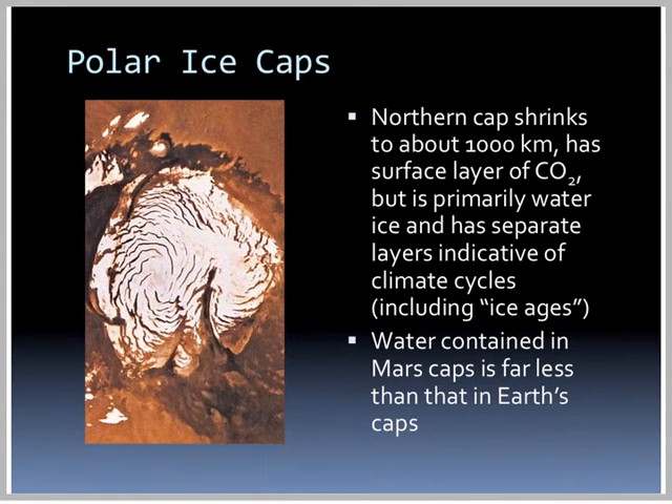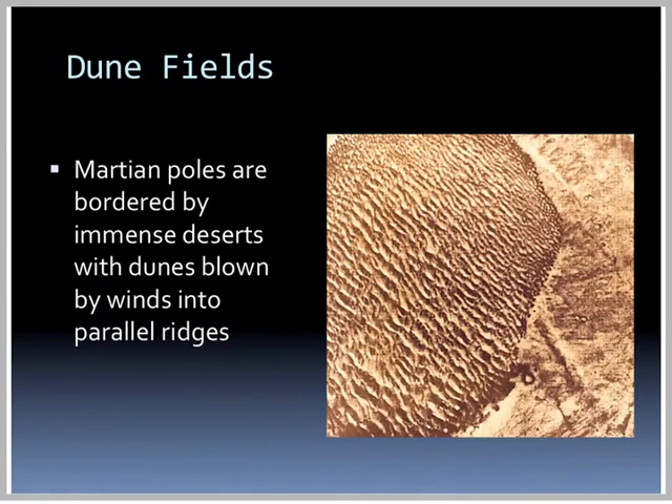The northern cap shrinks to about 1,000 kilometers and has a surface layer of dry ice, but is primarily water ice and has separate layers indicative of climate cycles, including ice ages. The water contained in Mars' caps is far less than that in the Earth's ice caps.